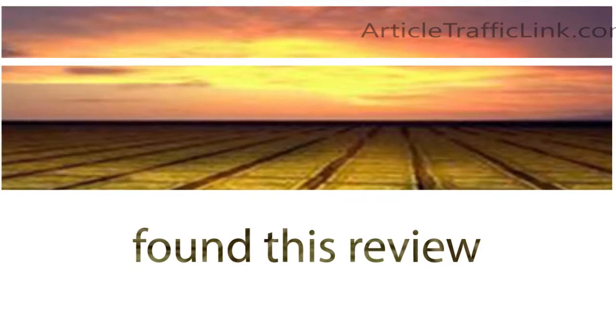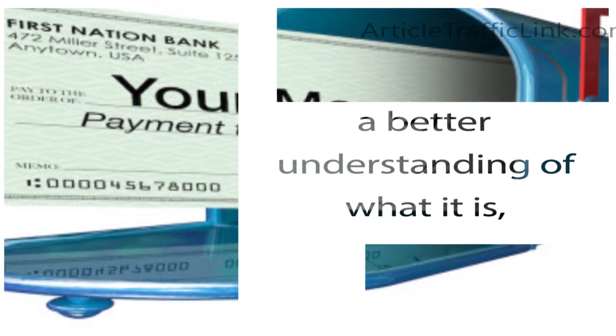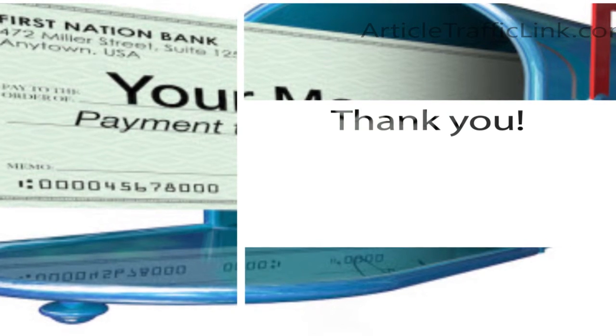We hope you found this review of CB University to be helpful, and hopefully you now have a better understanding of what it is and if it is worth trying. Thank you for checking out our review.